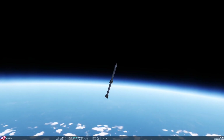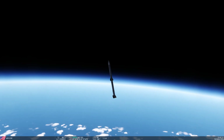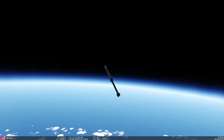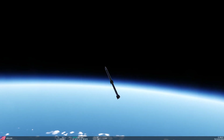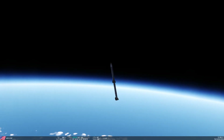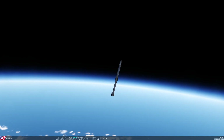210,000 feet — speed's dropping really quickly. 220,000 — it's about to go subsonic. 230,000, 231,000 — and it's subsonic. 240,000 feet — barely. 245,000 — yeah, it's not going to go much further. And there we go, it started dropping.